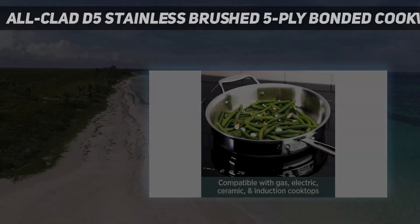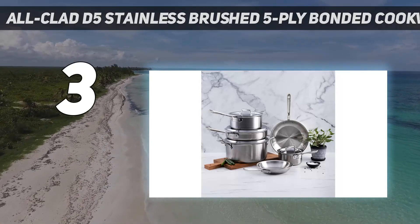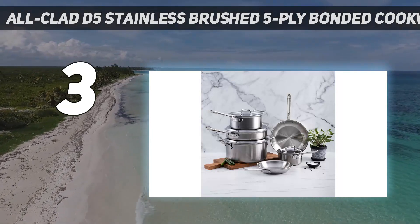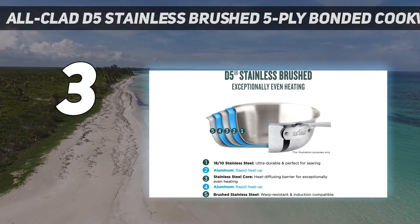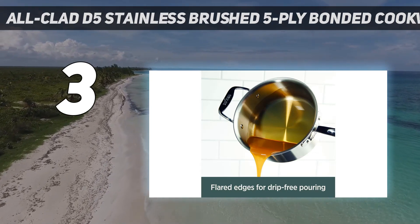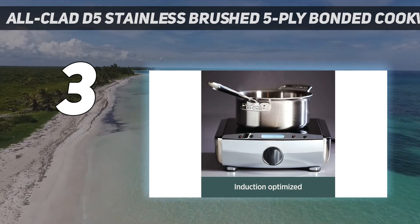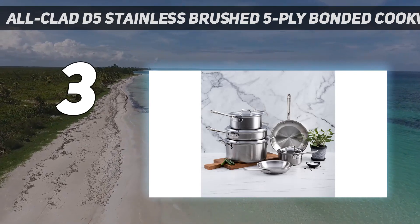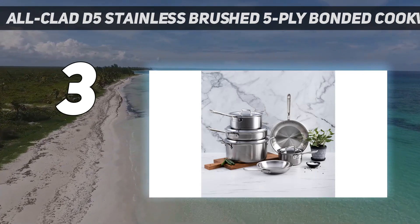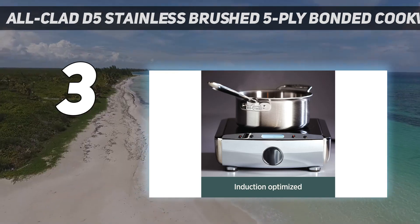At number 3: the All-Clad D5 Stainless Brushed 5-Ply Bonded Cookware Set. If you're ready to replace your inexpensive cookware with a high-end set that will make the neighbors jealous, this All-Clad set will be the crown jewel of your kitchen. But it's not all looks — these pieces are also workhorses designed for heavy-duty use. This set includes 2 frying pans, 2 saucepans, a sauté pan, and a stockpot. They are made with a 5-ply bonded construction that has alternating layers of stainless steel and conductive aluminum for warp-free strength and thorough heating.